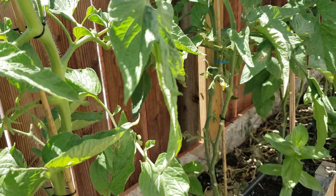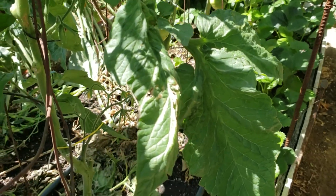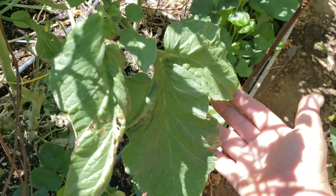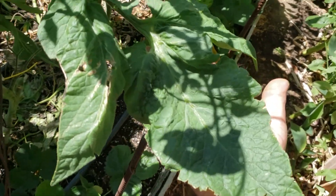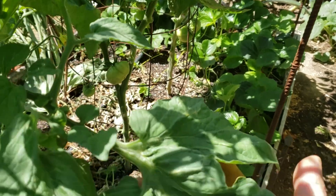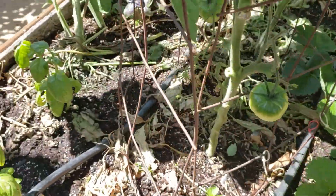Let me show you guys something real quick. Take a look at this tomato leaf right here — look at that compared to my hand. This is the Brandywine tomato plant that I've been talking about that's supposedly going to give me the largest tomato this year. You can tell just by the size of this leaf. I just wanted to show you that real quick.